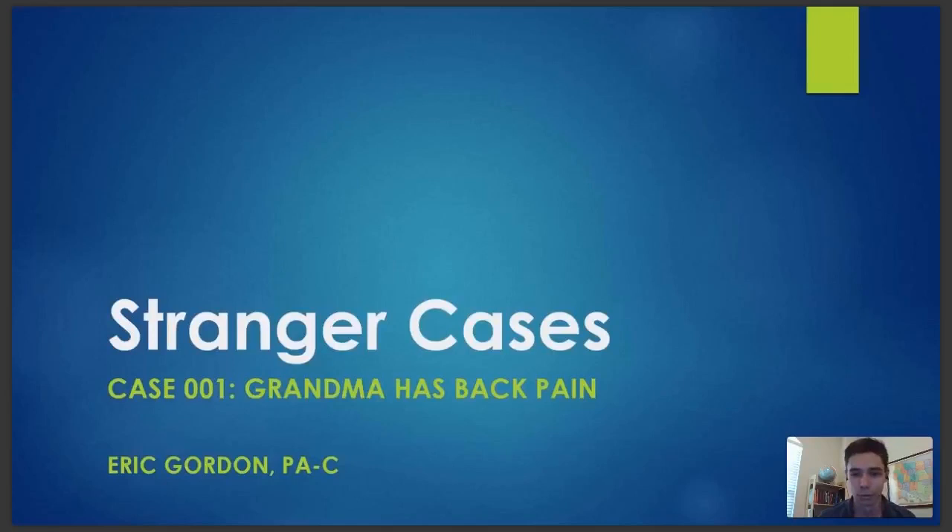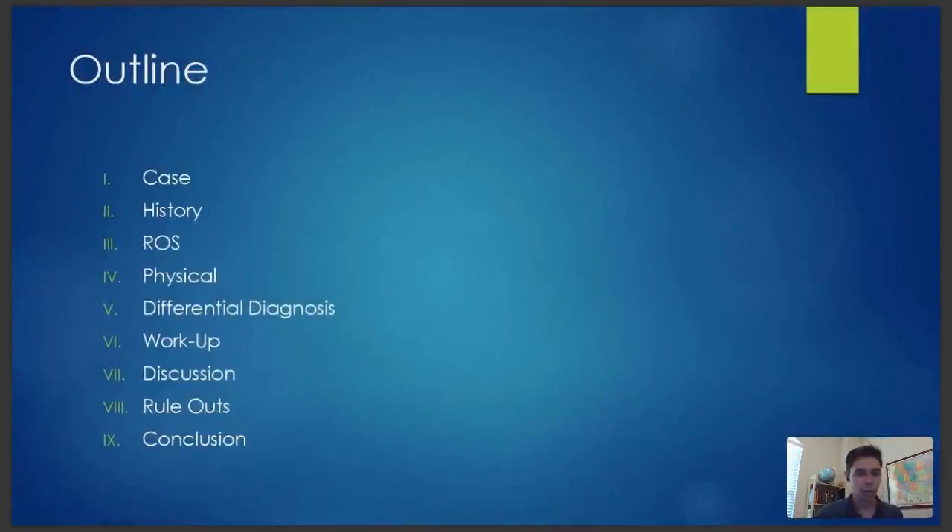If at any point there's an issue with the video or audio, you can try reconnecting — maybe your computer is having connection issues or it's on my end. Feel free to use the chat window to communicate with me. I'm going to give you all a chance to send in some answers to questions I'll be asking, primarily focusing on developing a differential diagnosis and working up that differential. You already saw the case preview that was sent to you.